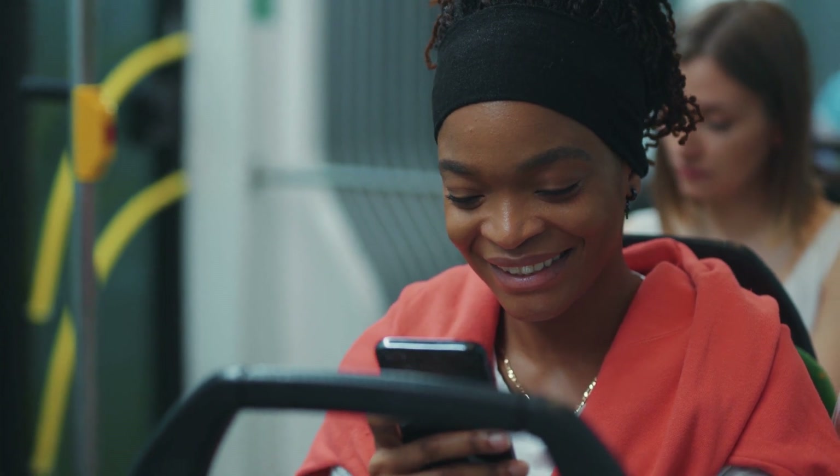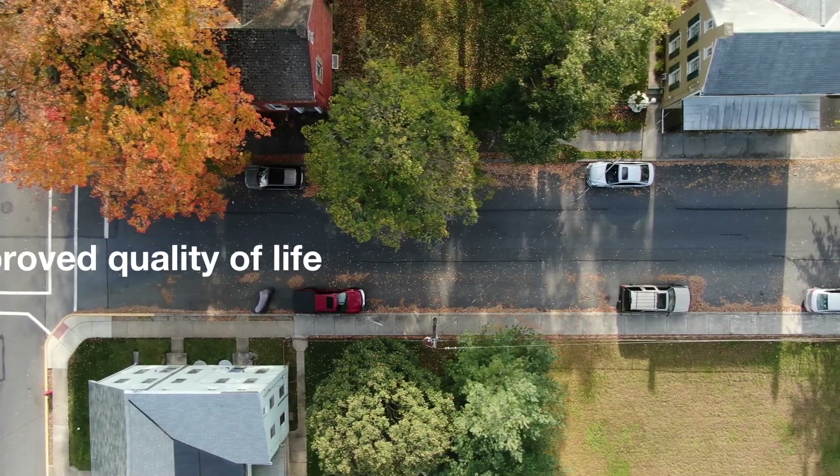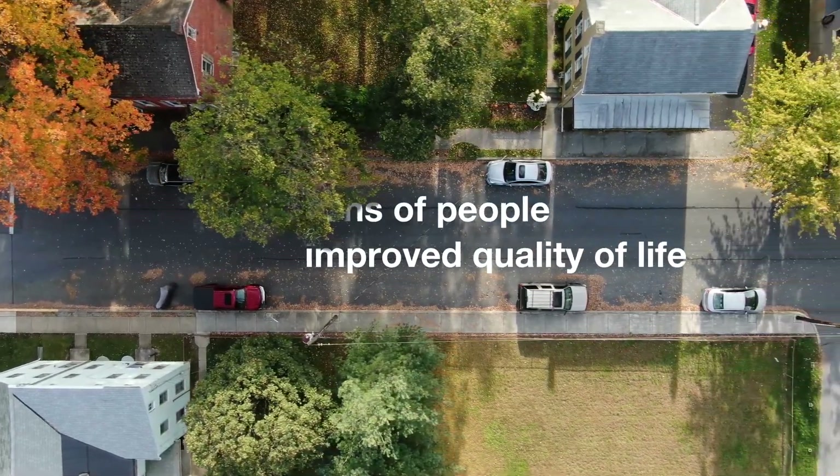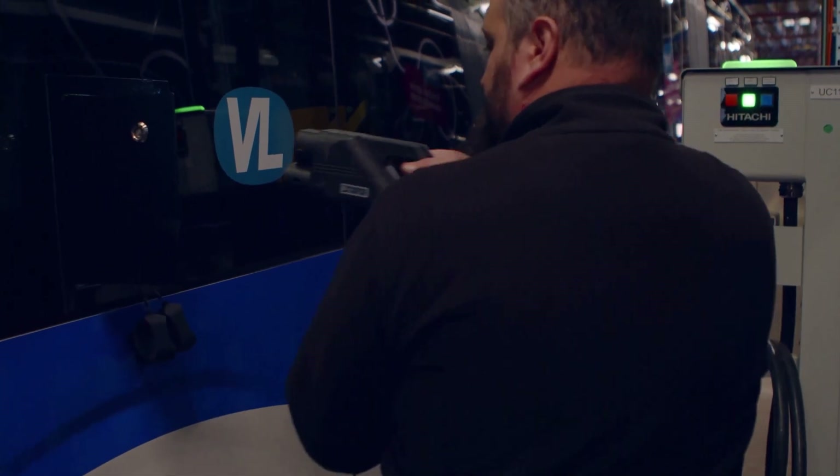What if we could dramatically reduce the carbon emissions in our cities and improve the quality of life for millions of people, simply by introducing technology that makes the things we have work better?